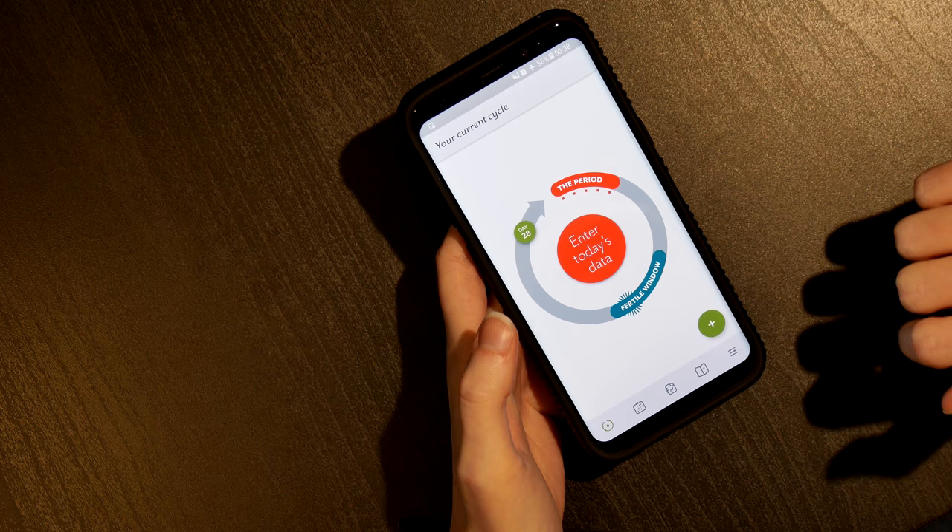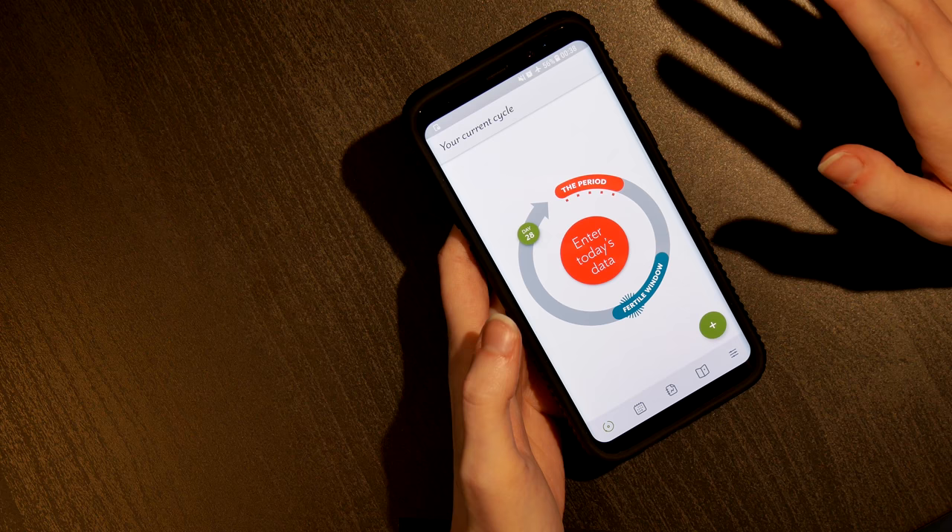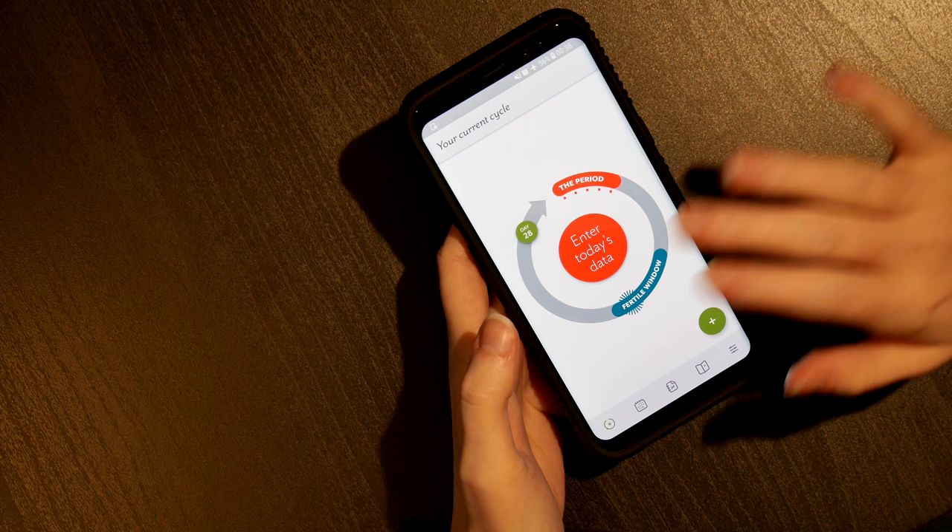I actually saw Clue on one of my favourite YouTubers' videos a few months ago, and so from their recommendation, I downloaded it. And it's extremely easy and convenient to use.